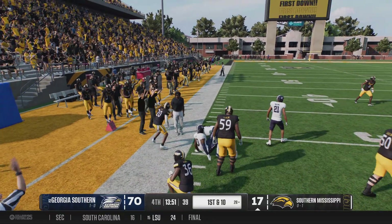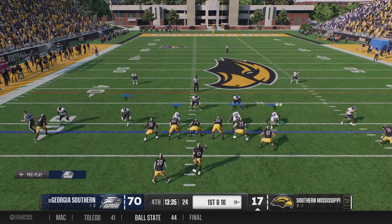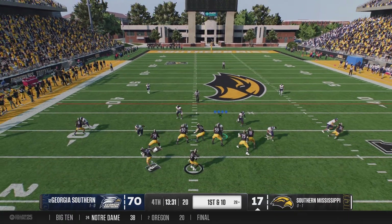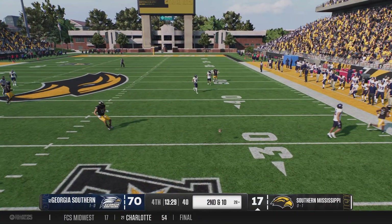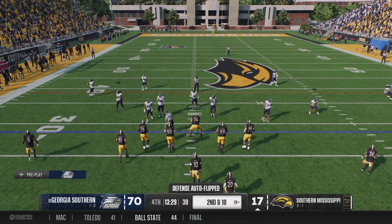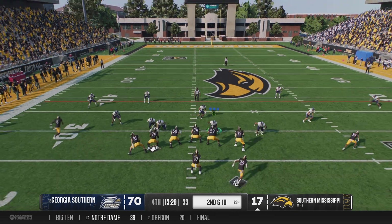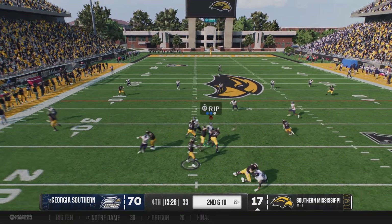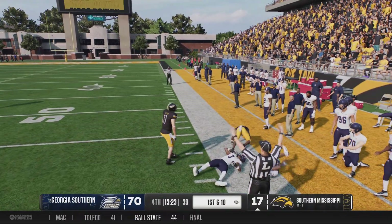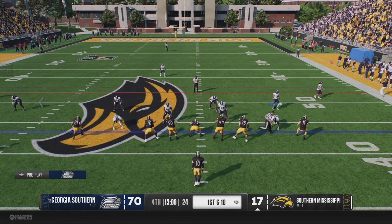They finally get him stopped, but what a good job by the front wall to set up the screen and create some lanes for their running back. Looking for a man — it's Reed. Tipped ball, put up for grabs, and somehow it slithered through his fingers. The incomplete pass leaves him with second down. He'll just keep slinging it — with the catch, it's McGee. He will step out of bounds, but not before the big pickup for a first down.